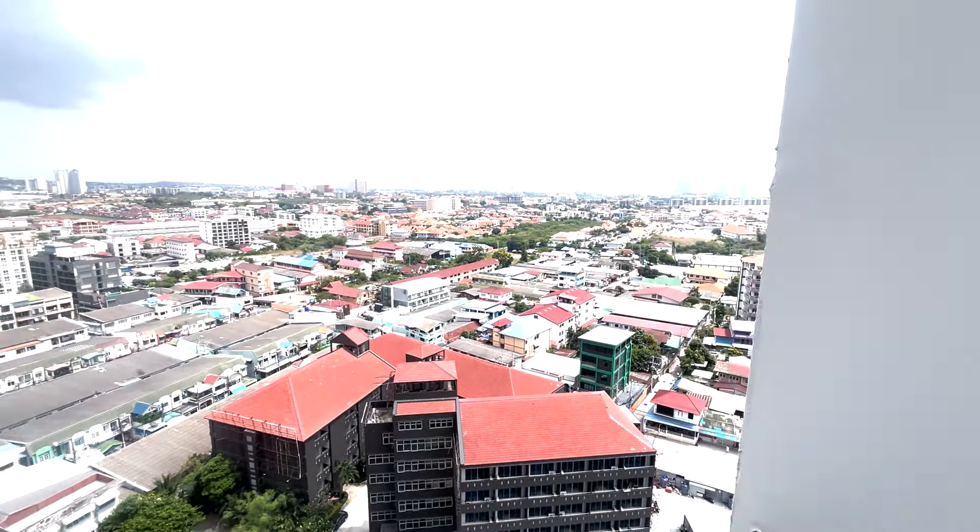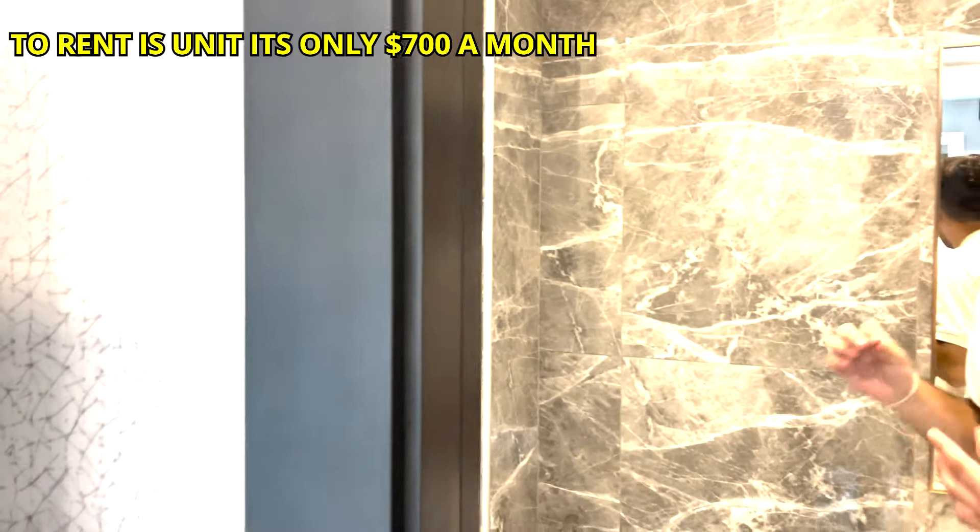Right next to your balcony you have the entrance to the bedroom. For the size of the unit, the bed is a big size, and you also get a full-size closet so you have enough storage space for everything. Right next to the living space is the entrance to the bathroom — it's surprisingly a full-size bathroom with a glass shower, a rain showerhead, full-size sink, and toilet. They're all high quality, which I think is really nice for the price point.